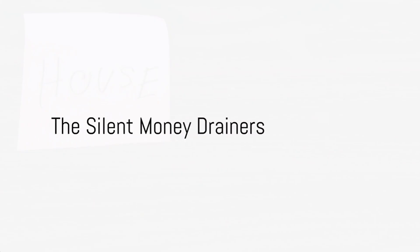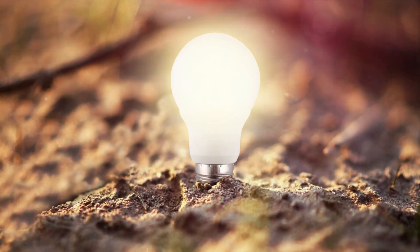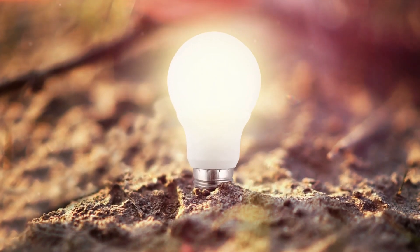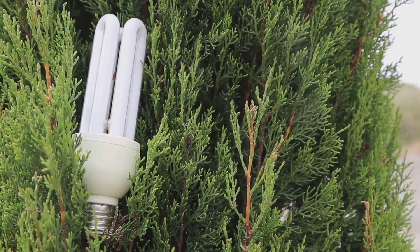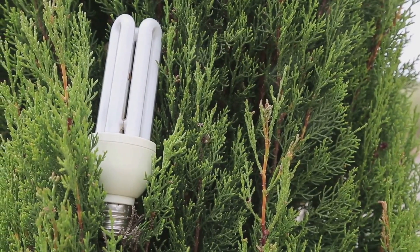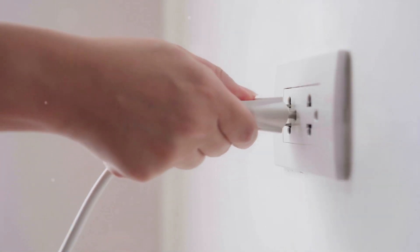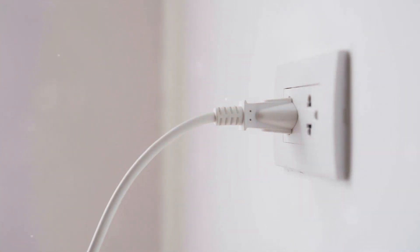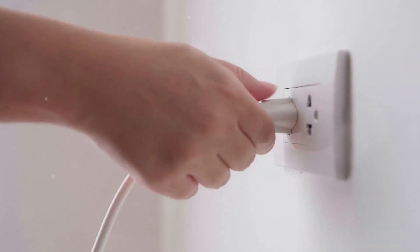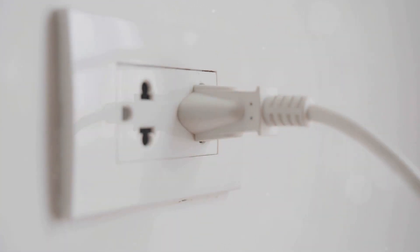Utility bills come every month without fail, but are we paying more than we should be? Let's talk about the silent money drainers — those little things that inch up your utility bills without you even realizing it. The culprit is energy consumption. When you leave your electronics plugged in all day, even when they're not in use, they're still consuming energy. This is known as phantom power — it's like a vampire sucking your hard-earned money. So the next time you're done charging your phone or using your toaster, be sure to unplug it.